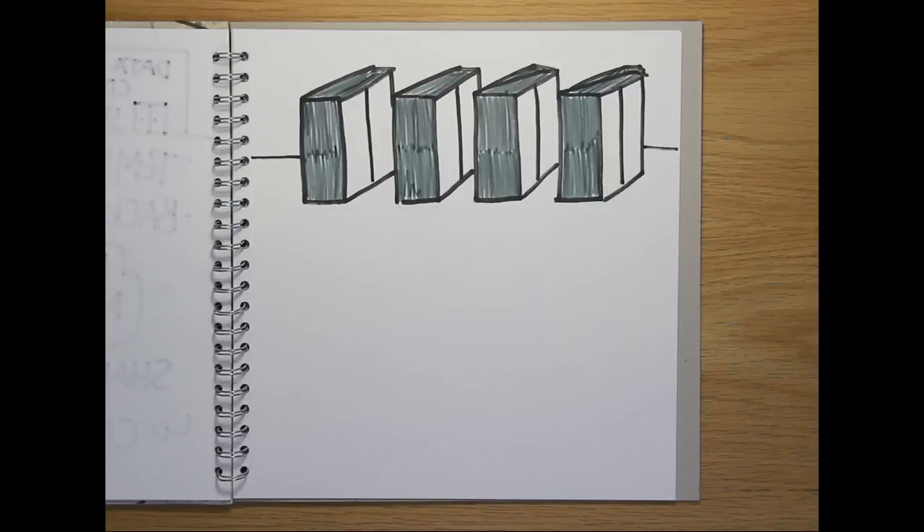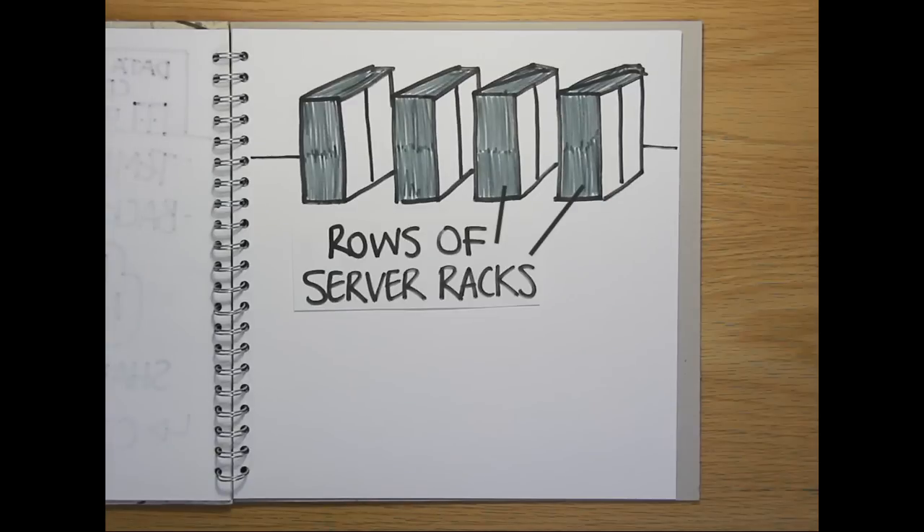A data floor looks a bit like this. The servers are held in locked cabinets or racks. Data centre clients rent as many racks as they need, according to the amount of processing power, storage space and bandwidth that they use.